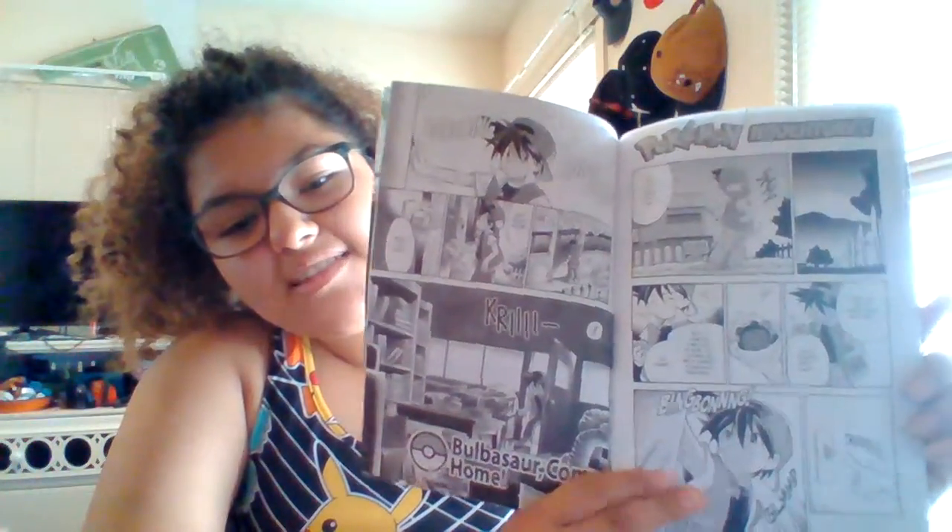There is another included comic. This is about a different character — his name is Red, I believe. It's just a little addition that they put in this one to make you interested in other ones.